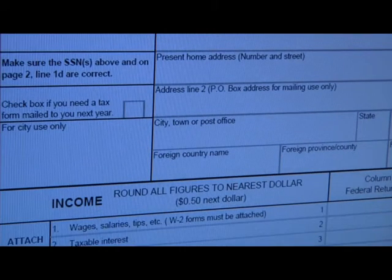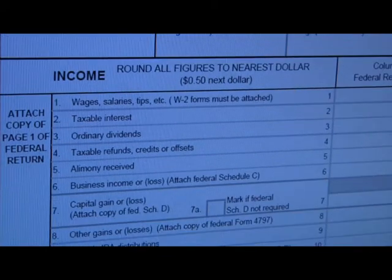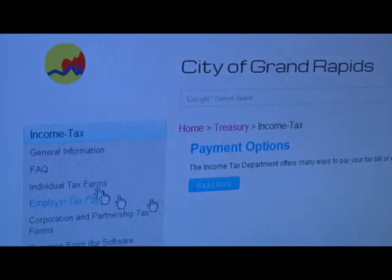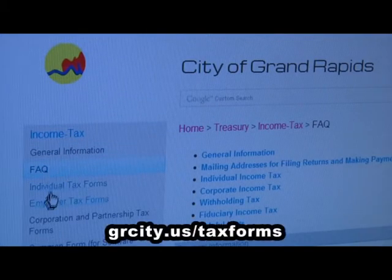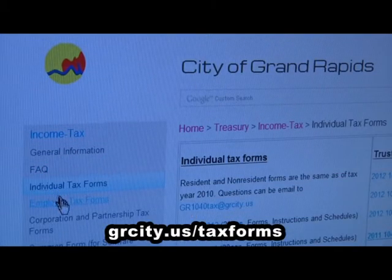Taxpayers are advised to delay the filing of their income tax returns until the messages are cleared. For more information on how to file your 2012 tax forms, log on to the city's webpage at grcity.us/taxforms.